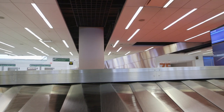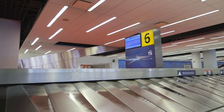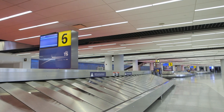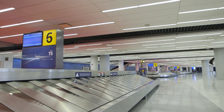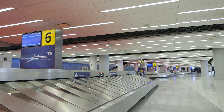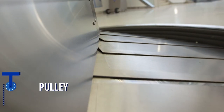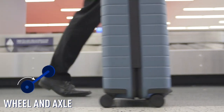Here we are at Bag Claim. We've already seen how a few simple machines help your bags get around the airport, but let's see if you can find all the simple machines that are just in this room. There's an incline plane and a pulley to spin the carousel. Each panel is a wedge so they can overlap. The bag has a wheel and axle, and also a lever. And every light in the room — they were all screwed in.